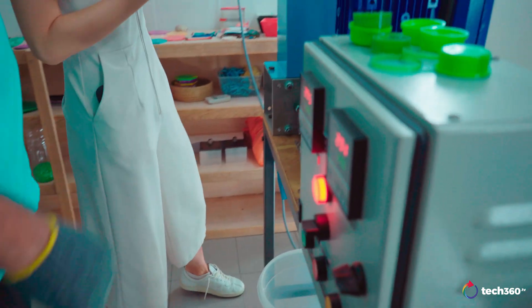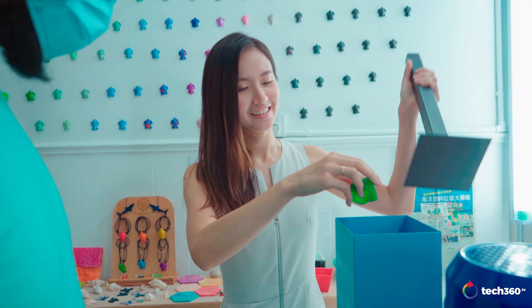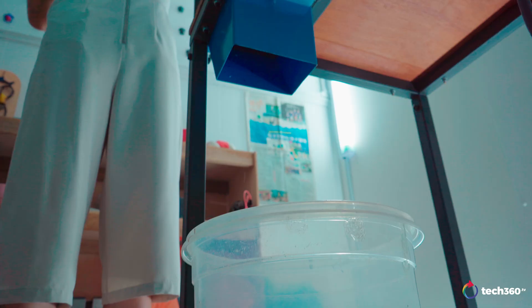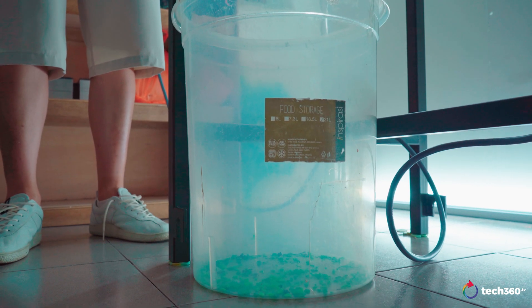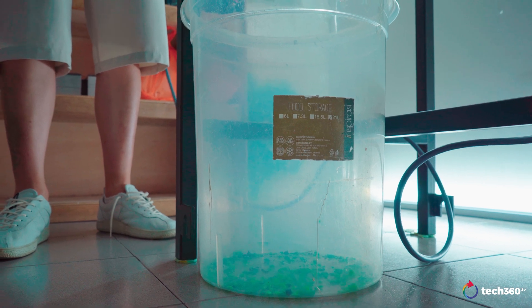The plastics are washed and dried, then sorted into similar types and colours — like straws, bottle caps, or face masks — to get a consistent product. Today we're recycling some bottle caps. The plastic is fed into the shredder, which cuts the plastic into small flakes.